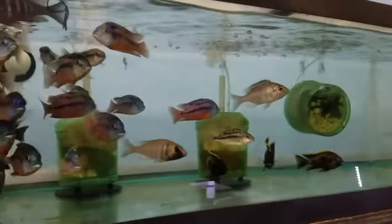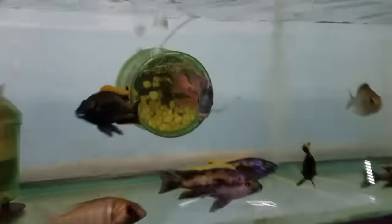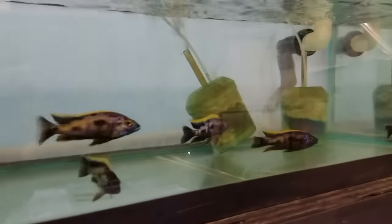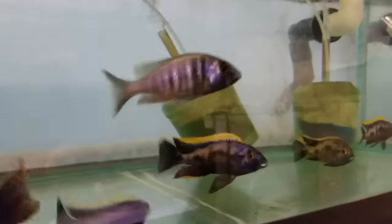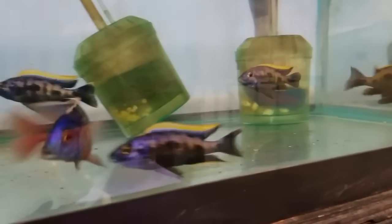Up here are Protomelas boadzulu red — got new ones in, looking really really good, males and females. Also with them are the Aulonocara black orange dorsal — really, really nice fish. It's not often that I'm able to get them in at this size. I only got ten, and four were pre-ordered, so that means there are six left. They will go fast — they always do, for good reason.